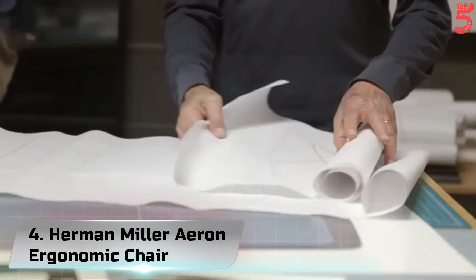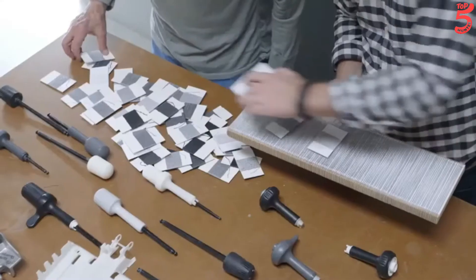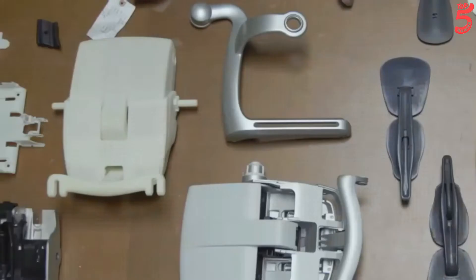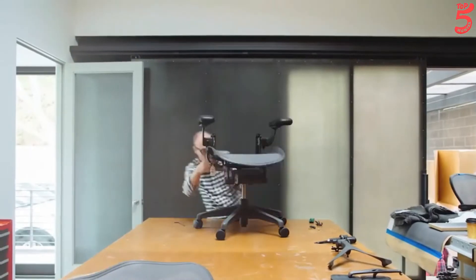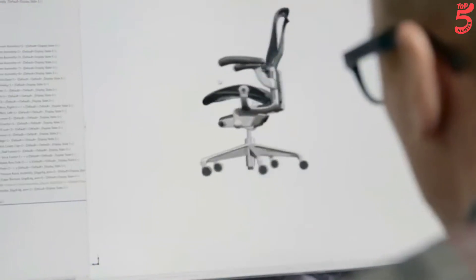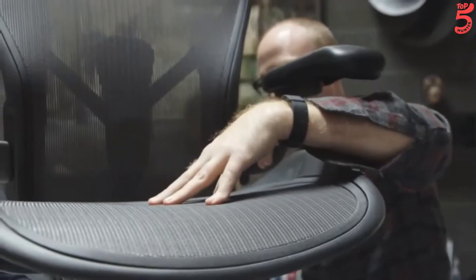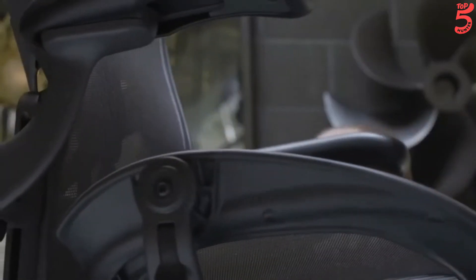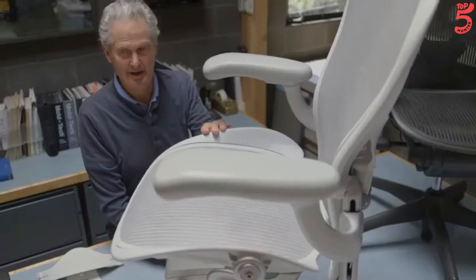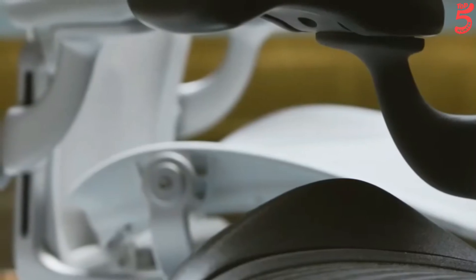Number 4: Herman Miller Aeron Ergonomic Chair. When Bill Stumpf and Don Chadwick designed the Aeron chair, they combined deep knowledge of human-centered design with never-before-seen technology to create a task chair unlike any other. Now remastered in practically every way, the 8C pellicle suspension seat and back are divided into eight zones of varying tension that cradle and support the body. The Posture Fit SL backrest supports the spine while maintaining the natural forward tilt of the pelvis with adjustable individual pads for lumbar support.